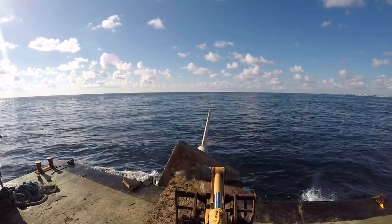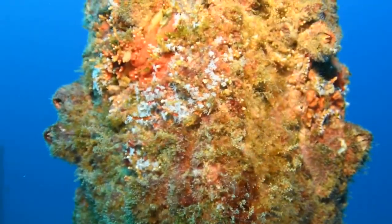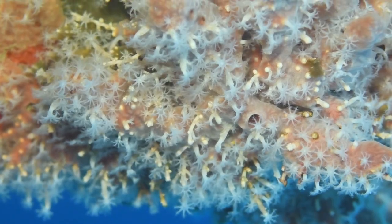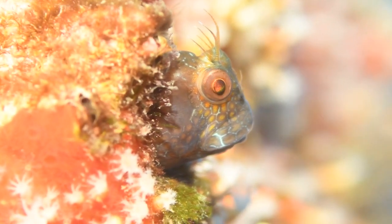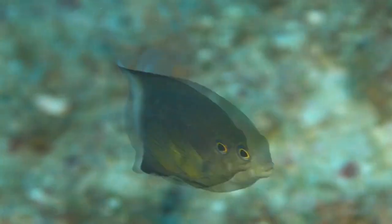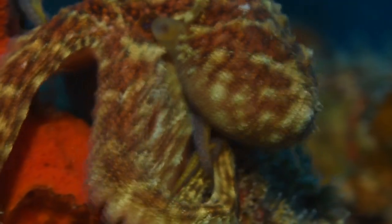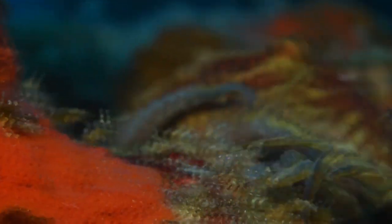Notably, reef darts are also providing an ideal substrate for a host of invertebrates, including encrusting sponges, hydroids, and hard corals — organisms that are critical to the marine ecosystem. The diversity of species utilizing reef darts has been impressive, especially in such a relatively short period of time.